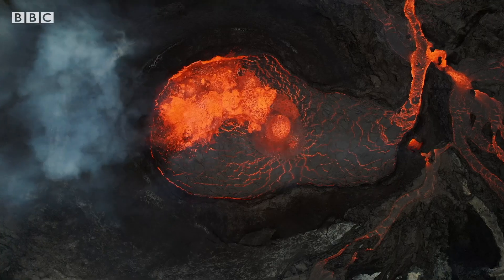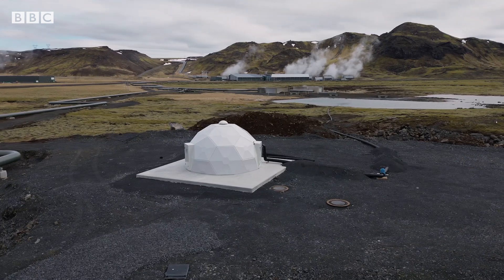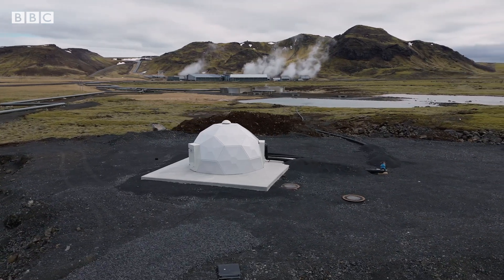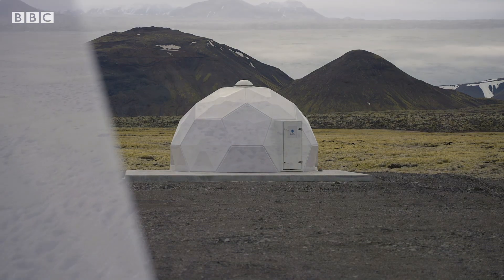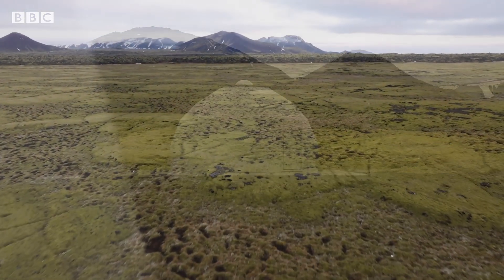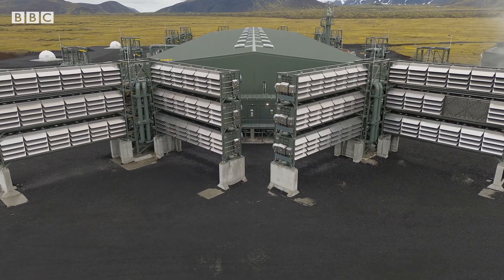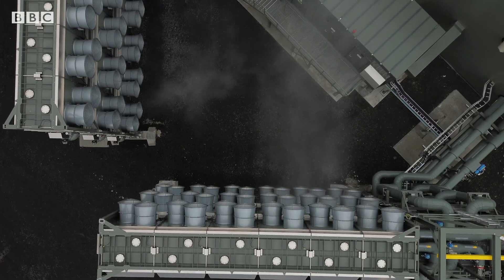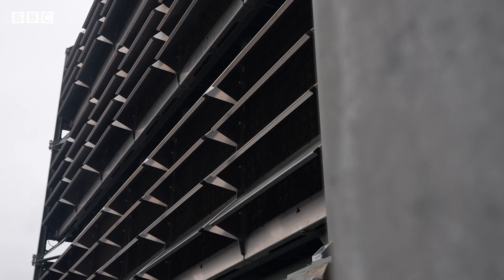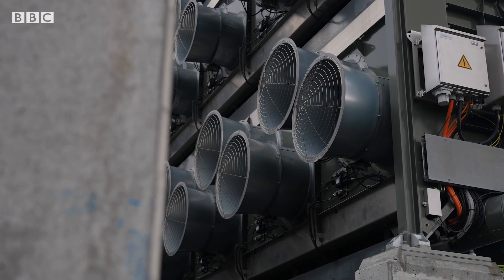This isn't some faraway planet. These Martian-like landscapes are found in Iceland. It could almost be a scene from science fiction. Seemingly in the middle of nowhere, these towering machines are guzzling up carbon dioxide, a global warming gas. So could this much-hyped technology help us fight the climate crisis?